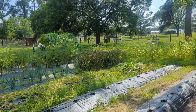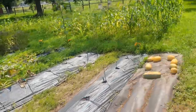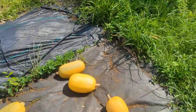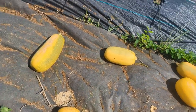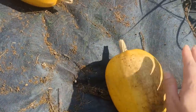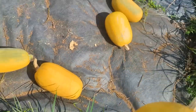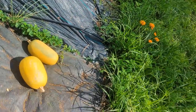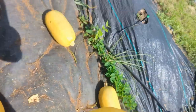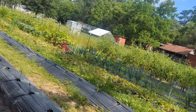My basil has just bolted, so it's probably done for the season. But the spaghetti squash have ripened — some of them are still a little green, but yeah, I can take these in and cook with those.